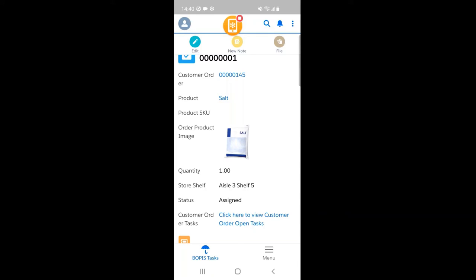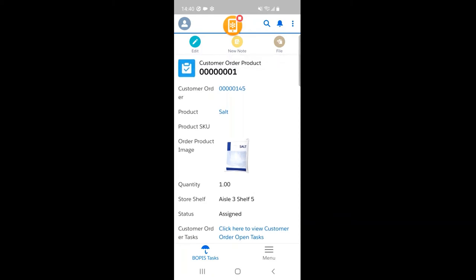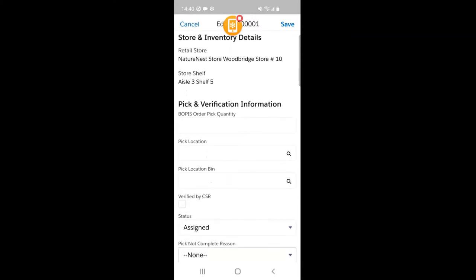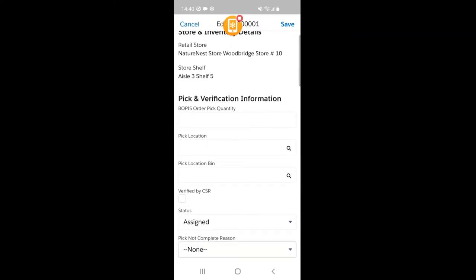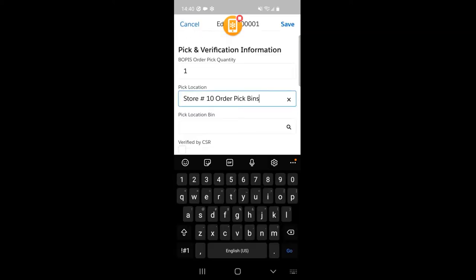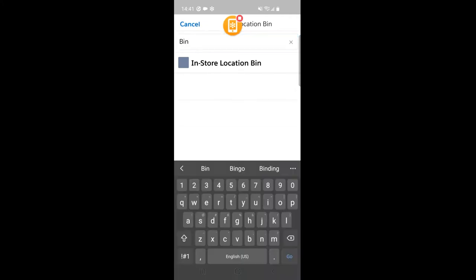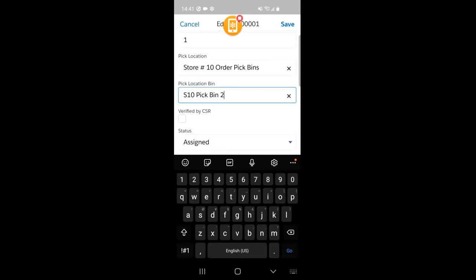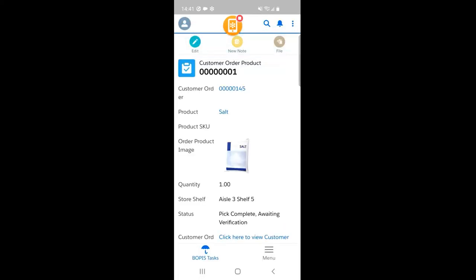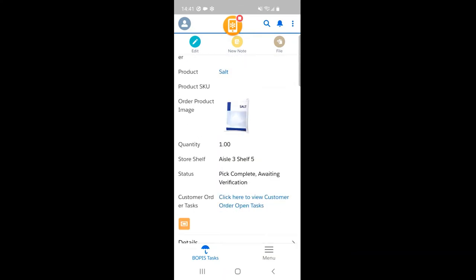I'm also carrying a specific bin where I'm going to be storing all the products I pick up. At this point, I would have reached that place. I click on edit, and I see more detailed information about that product — which store, which aisle. There's an editable section where I can enter information: the quantity I have picked, which is one, and the pick location bin. I select the specific bin I'm carrying — let's say I pick store bin 2. I click on save. When I save the record, it updates the status from assigned to 'pick complete awaiting verification.' The CSR is also notified on this specific order that picking has been completed and is assigned to bin 2.